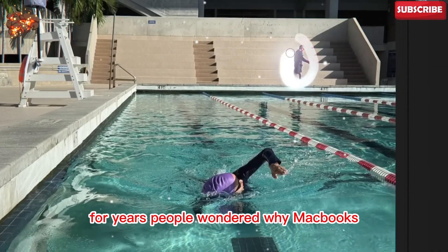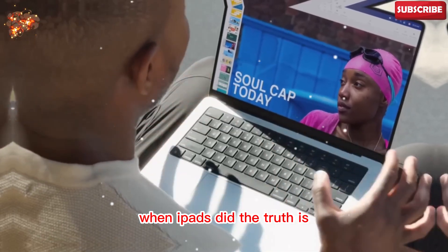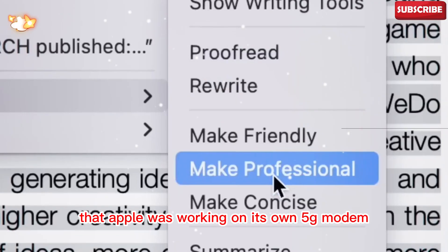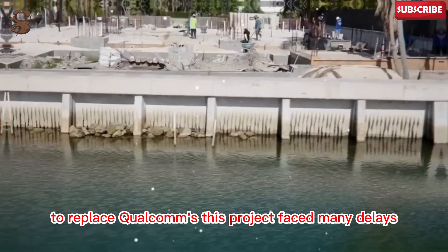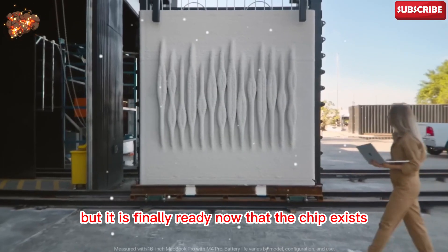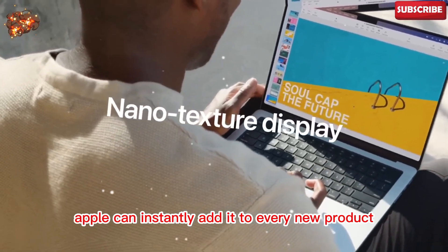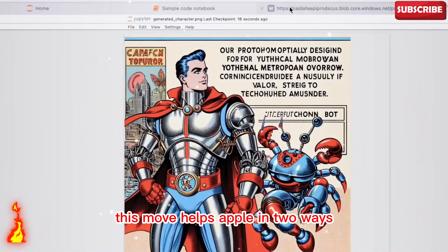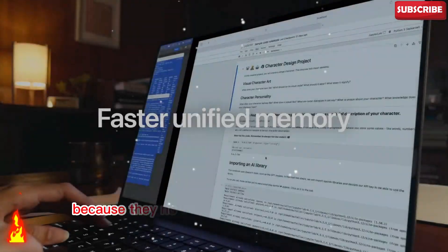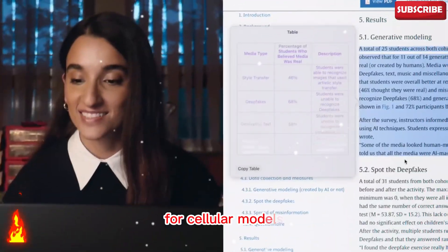For years, people wondered why MacBooks didn't have cellular support when iPads did. The truth is that Apple was working on its own 5G modem to replace Qualcomm's. This project faced many delays, but it is finally ready. Now that the chip exists, Apple can instantly add it to every new product — from iPhones to iPads and now MacBooks. This move helps Apple in two ways: it saves money because they no longer have to buy chips from Qualcomm, and it increases profit because Apple will still charge extra for cellular models.